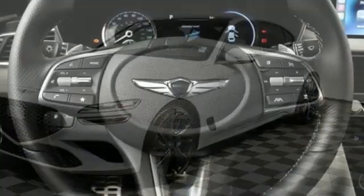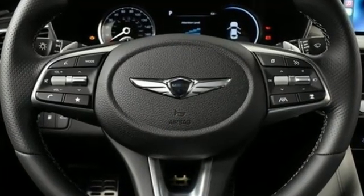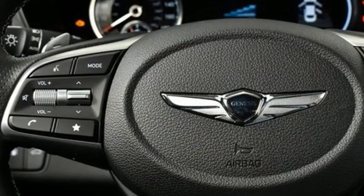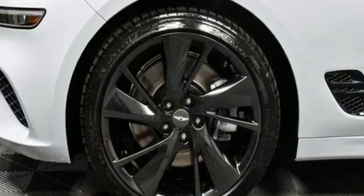Integrated navigation system with voice activation, front heated leather bucket seats, memory exterior door mirror settings, hands-free liftgate, automatic transmission, sport suspension.